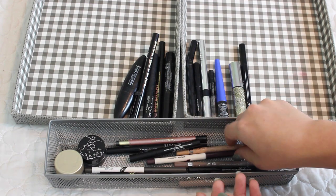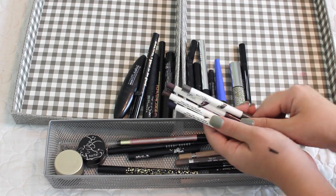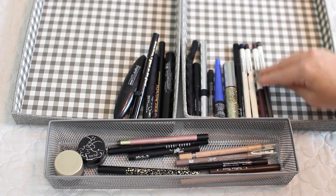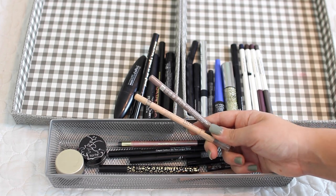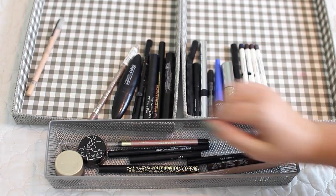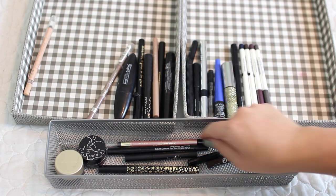I have a lot of these Stroke of Beauty pencil liners in a variety of colors, and I'm definitely going to keep all of them because I haven't played with them enough yet and they're very new. I have a few of the Rimmel London Scandalize liners — and I'll be honest, these are so old I don't even want to tell you how old, so these are going to go. Same with the Steel Liner — it is so so old, gotta go.